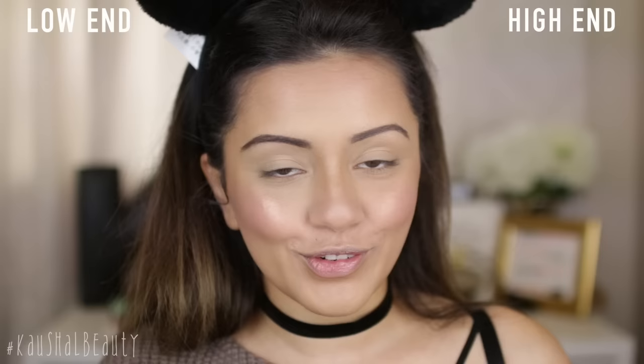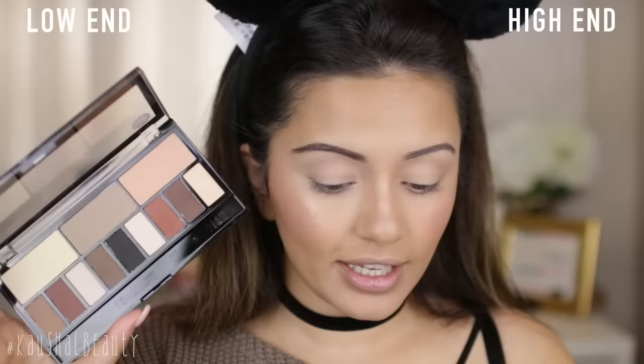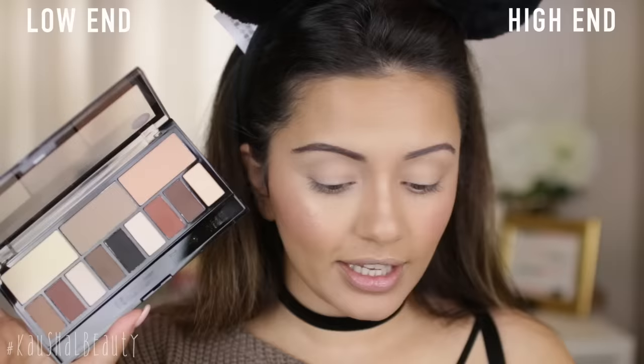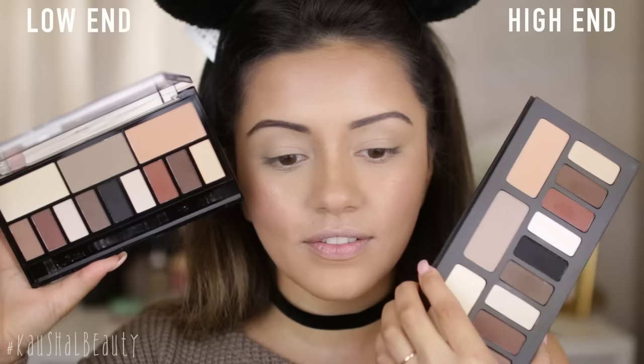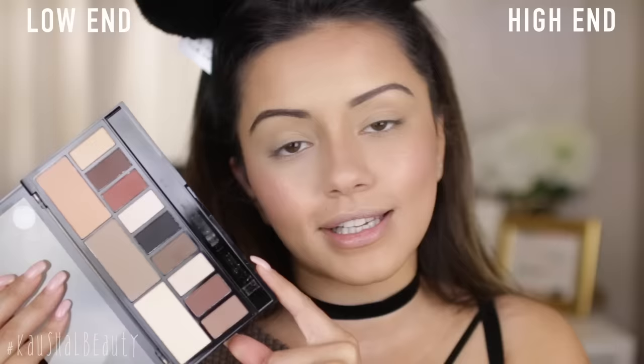For the more affordable side, I want to show you this by Makeup Revolution — funnily enough, it's called the Light and Shade Palette. Just look at these shades — it's exactly the same shades as the Kat Von D, even the order of colours, and even the three contouring shades at the top. They are pretty much exactly the same. I'm going to do the affordable eye with you guys, tell you exactly which colours I use, but speed through the high-end side because they're practically the same colours.